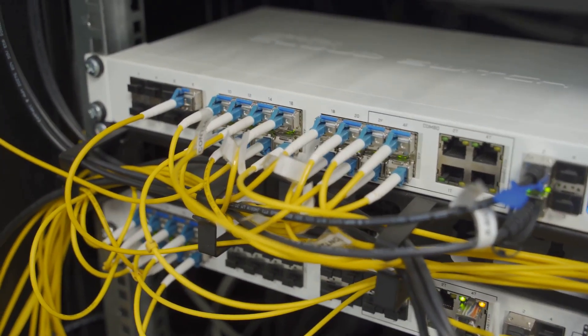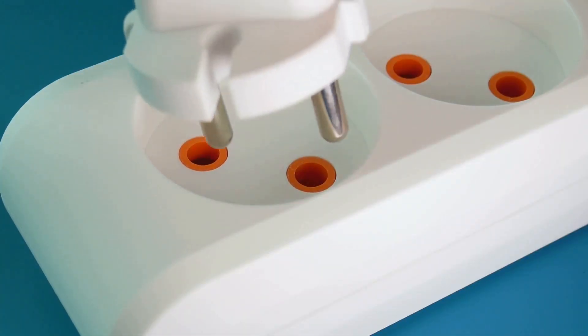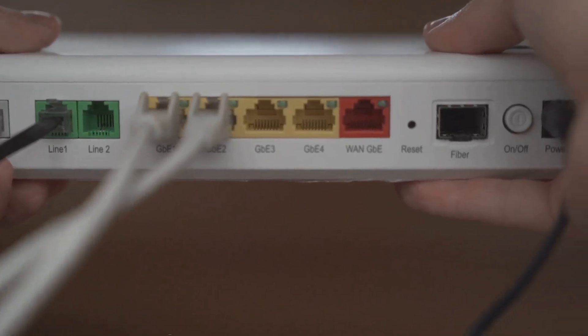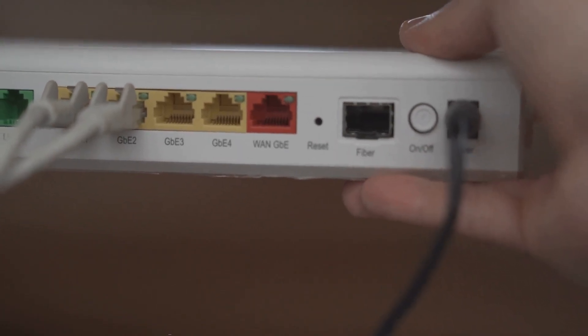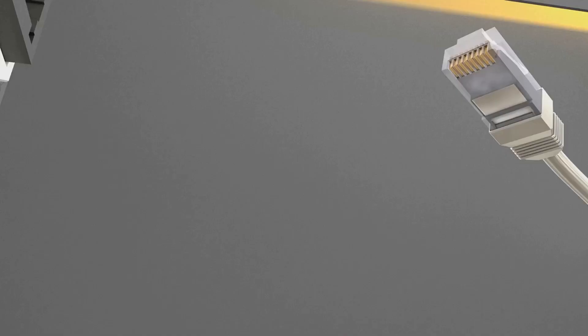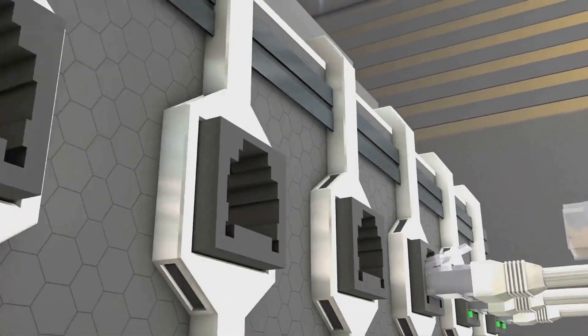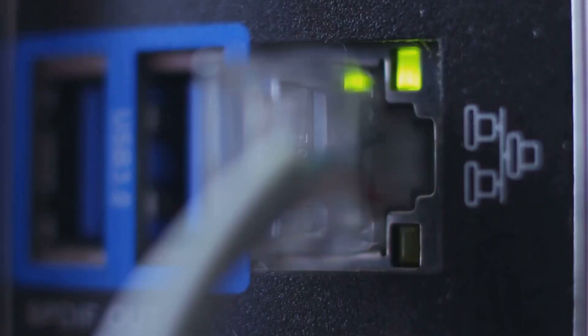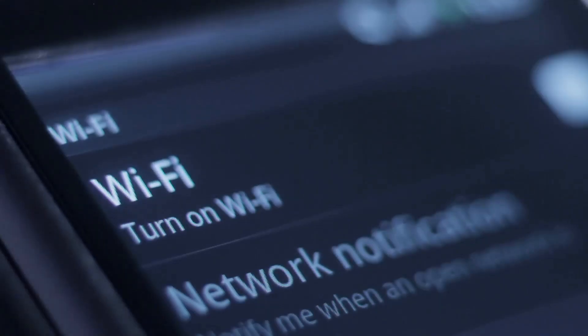Inside the box you'll also find the necessary cables to get everything connected. First, you'll have a power adapter for each node — you need to plug every single node into a wall outlet, so make sure you have outlets available where you plan to place them. You'll also get at least one ethernet cable. This is a very important cable — it's used to connect your primary mesh node to your internet modem, which is how your new mesh network gets its internet connection from your service provider.